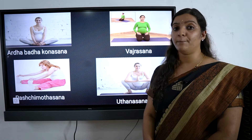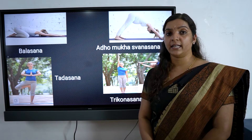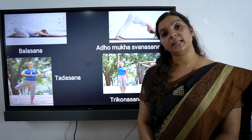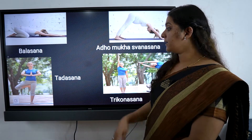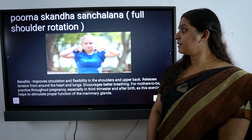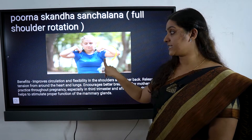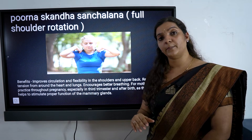We need to try and do the butterfly pose. We have to do the butterfly poses, and these should be practiced up to 36 weeks in the third trimester.